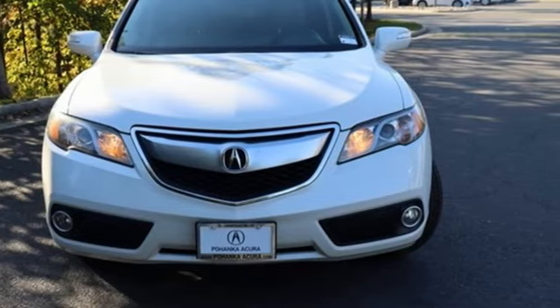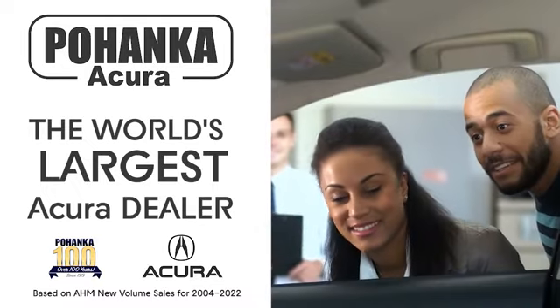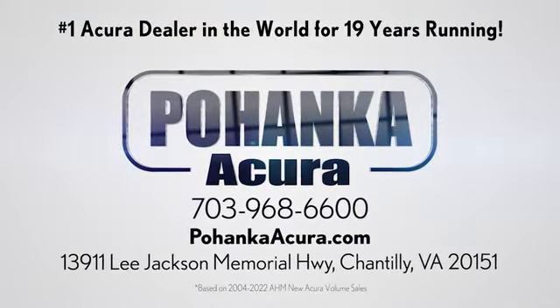Driving is believing. Test drive it today. Pohenka Acura is a great place to buy a car. We're conveniently located on Lee Jackson Memorial Highway in Chantilly.